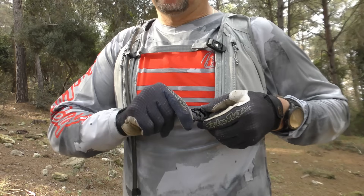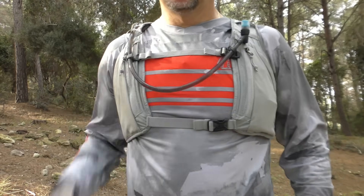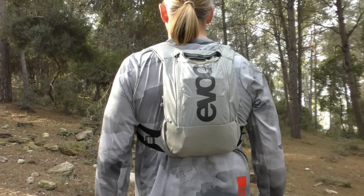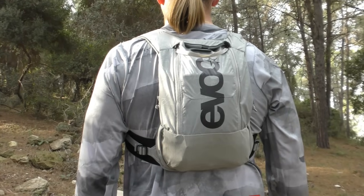They also appreciate the magnetic clip which helps store the hydration hose out of harm's way but still easy to access for drinking. All in all, they're quite impressed by the Hydro Pro 6, and think it provides a good solution for those who want to carry a reduced amount of gear but don't want to run a hip pack.